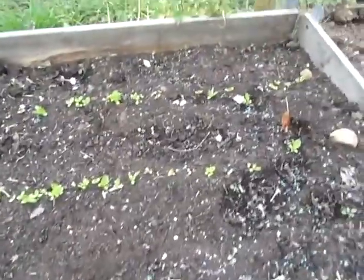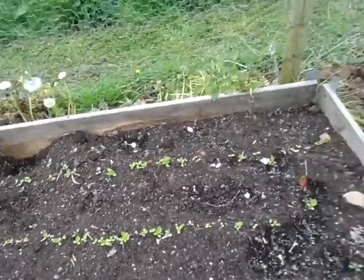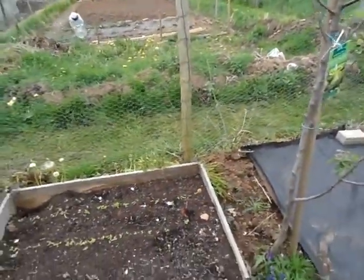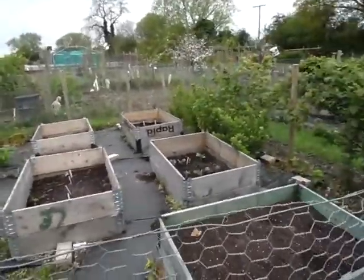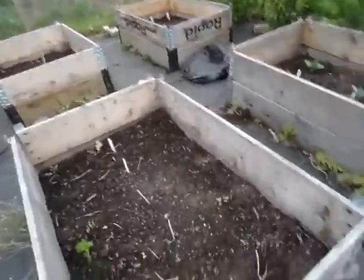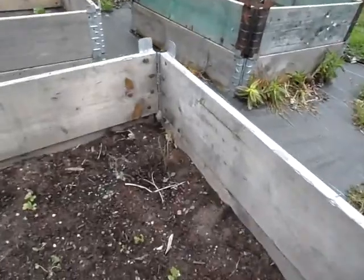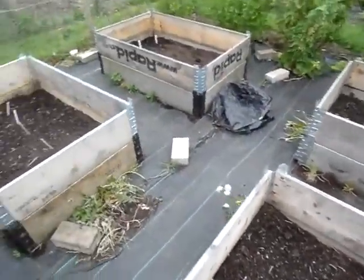Down here these are my lettuces — just look at all that slime from the slugs. They would have had all those lettuces and I've had to put pellets down. Let's take you across into this area here. I think these are kohlrabi — yes, kohlrabi. I've got some kohlrabi coming, a bit hit and miss but they're there, so it's not a total loss.